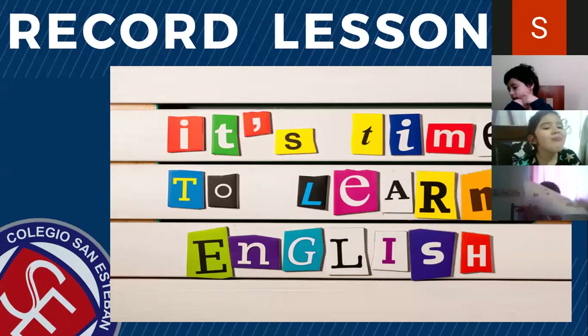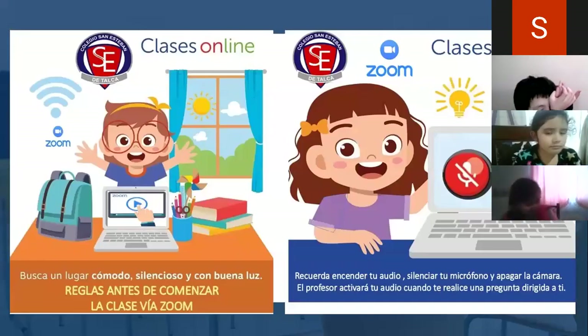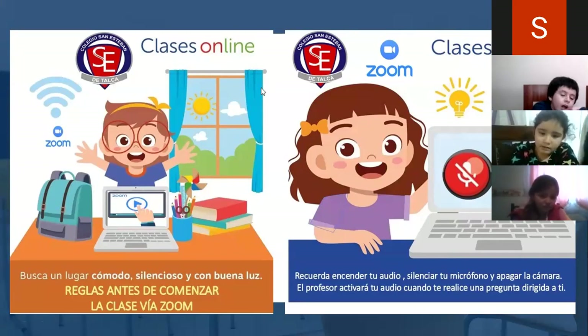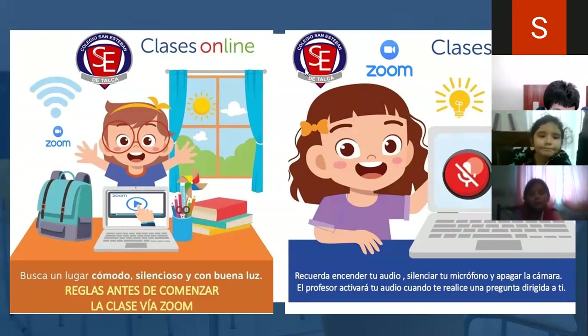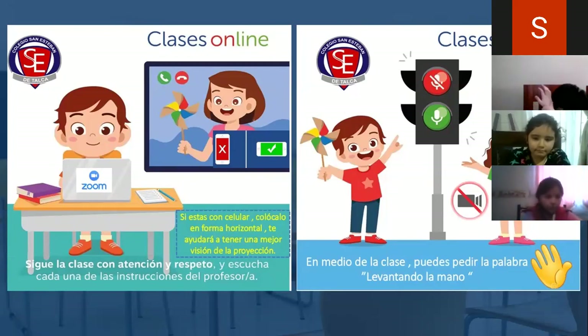Vamos a repasar las reglas de nuestra clase antes de comenzar. Estas clases son grabadas. It's time to learn English. Es el momento de la semana de ir aprendiendo inglés. Y las clases son grabadas para que después las puedan visualizar a través del canal de YouTube de nuestro colegio. Siempre tienen que estar ubicados en un lugar cómodo y silencioso. Tengan su estuche a mano, su lápiz, y también su cuaderno y el libro de la asignatura. Recuerda encender tu audio, silenciar tu micrófono, y el profesor va a ir activando el audio una vez que te realiza una pregunta dirigida a ti.